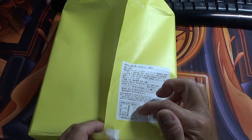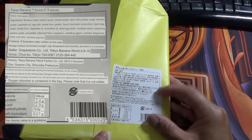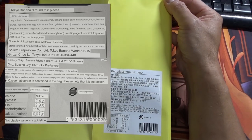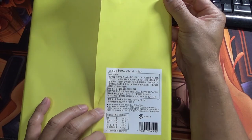The back of the box tells you the ingredients and calories. I'm not sure if it has any information about allergies, but it does tell you the ingredients in Japanese.